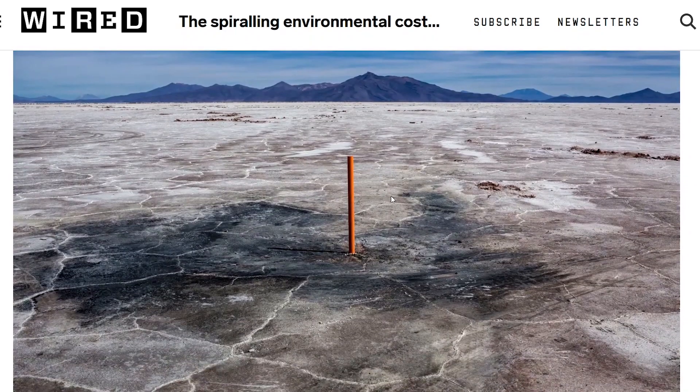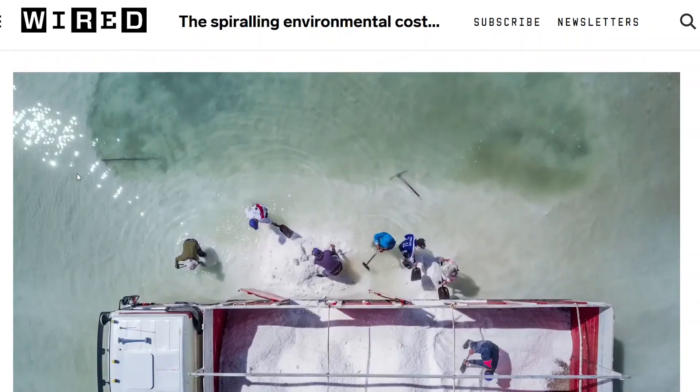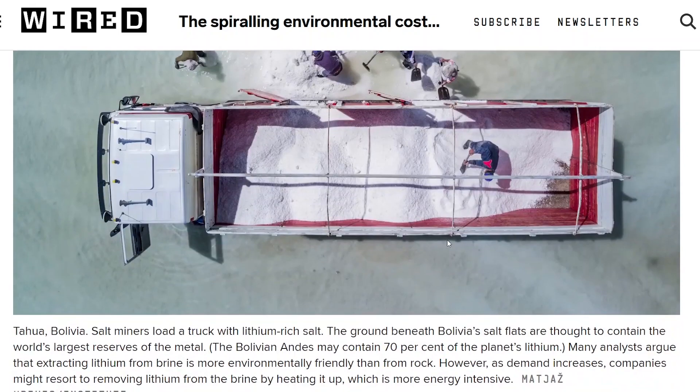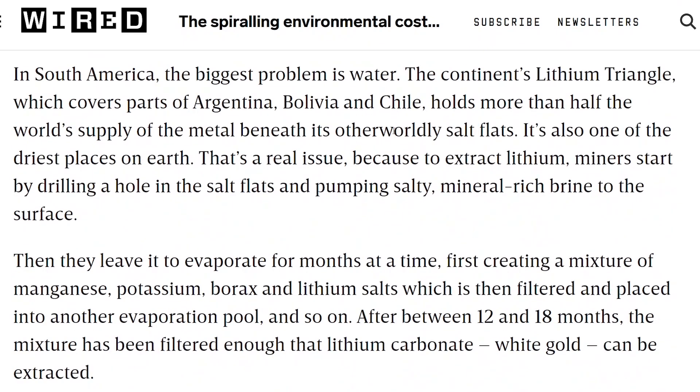The main problem is that lithium is mainly mined out of the High Andes in South America, near Bolivia, Argentina, and Chile. They drill in, get the brine out, let it evaporate, and shovel up the lithium-rich salts for refining. This is not very energy intensive, but it takes a lot of water — approximately half a million gallons of water for every ton of lithium. In certain parts of the region, mining activities consume the vast majority of the region's water, which is really bad for locals because they can't farm and can't grow food.